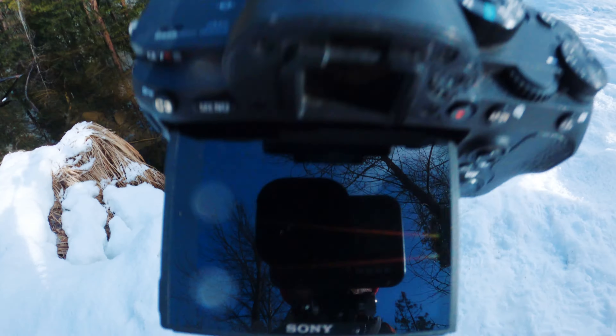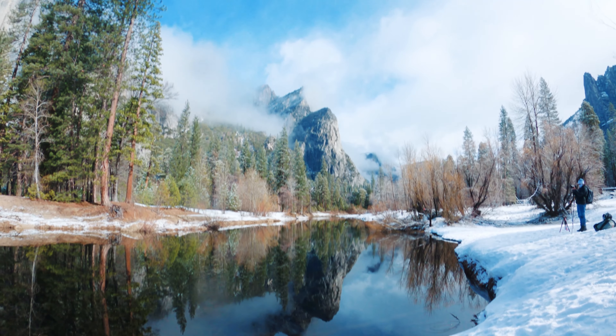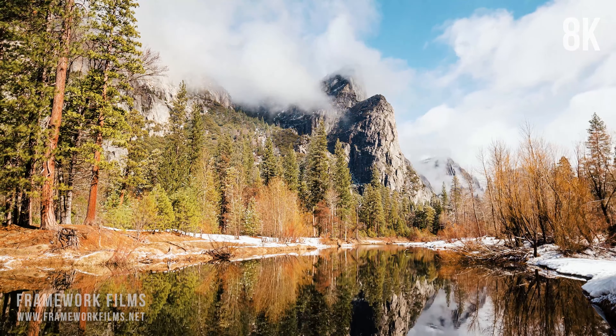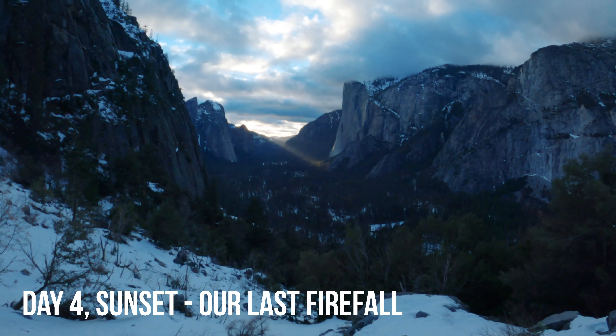Hey everybody, welcome back to Framework Films. I am out here at Yosemite National Park. We are checking out Horsetail Falls. It's that special time of year where the waterfall lights up bright orange right as the sun sets.